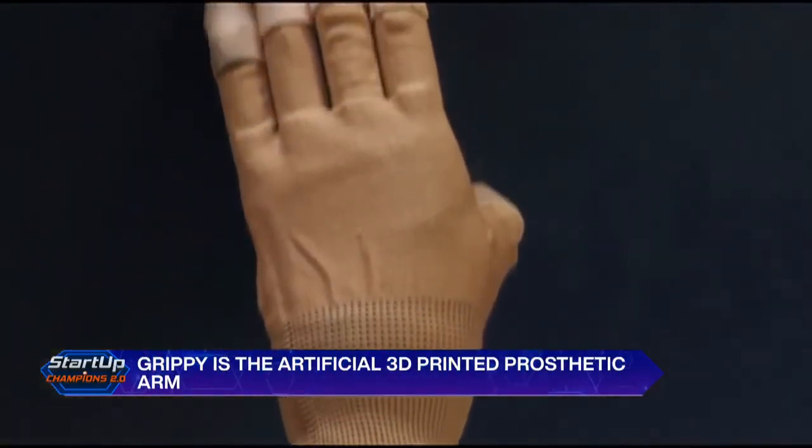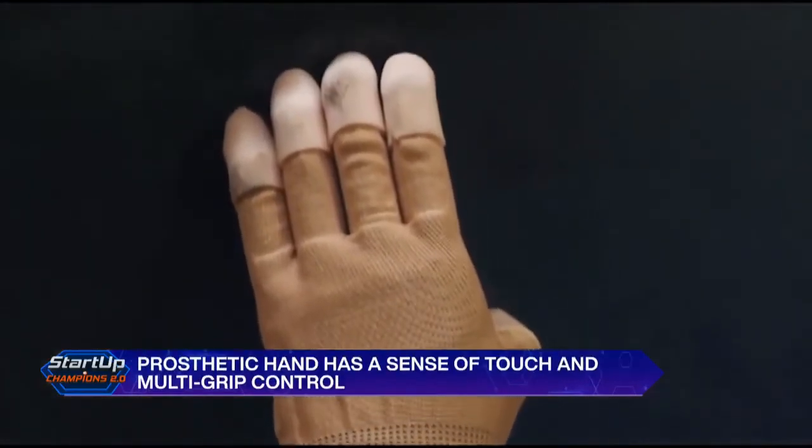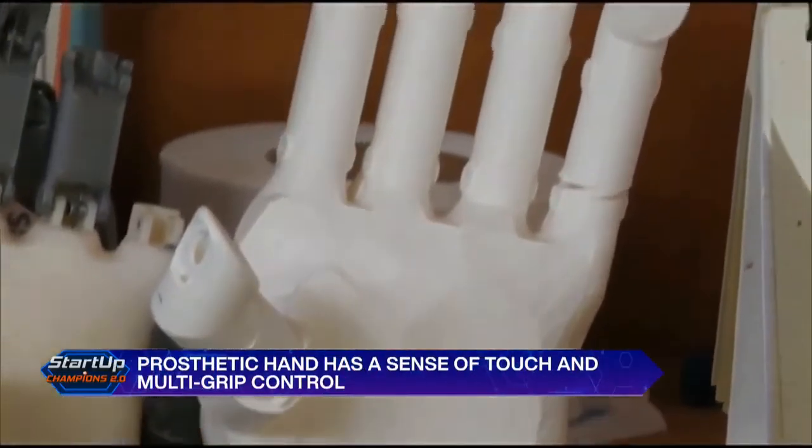This innovation is truly a blessing for people who have lost their hands. Reporting for DD India.